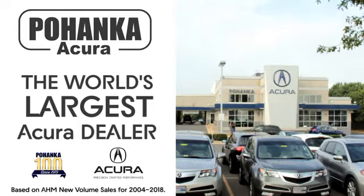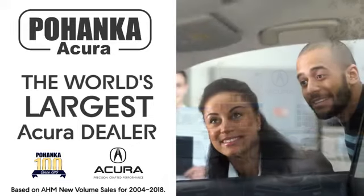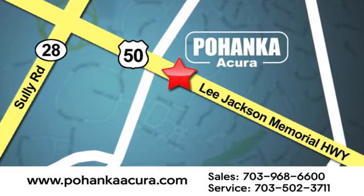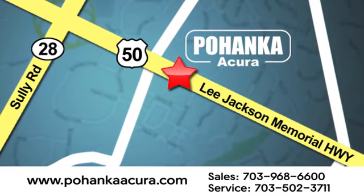Take it for a test drive today. Pohenka Acura is a great place to buy a car. We're conveniently located at 13911 Lee Jackson Memorial Highway, Route 50 in Chantilly.